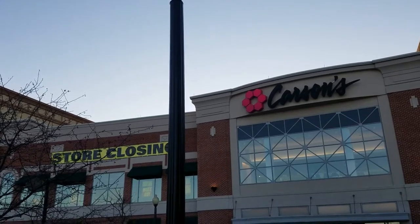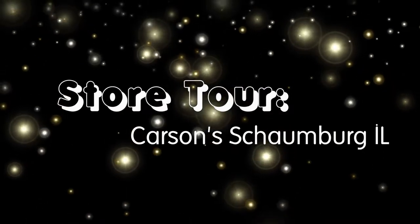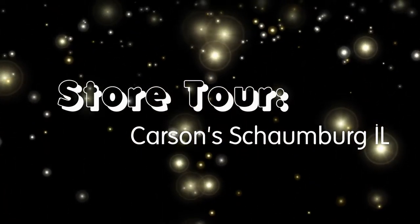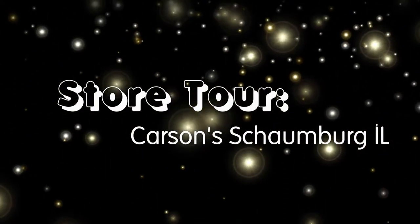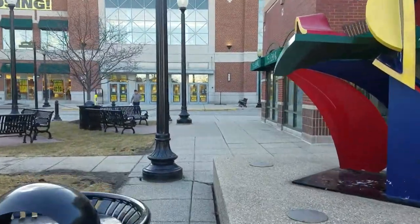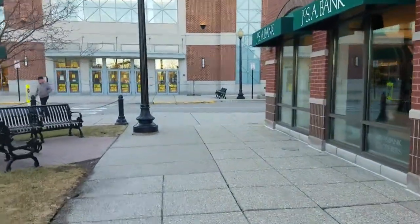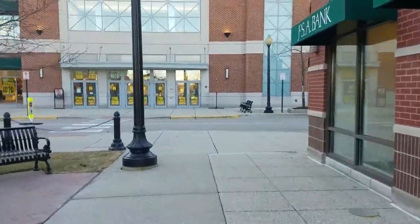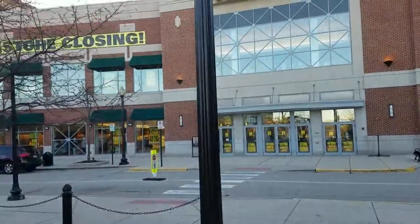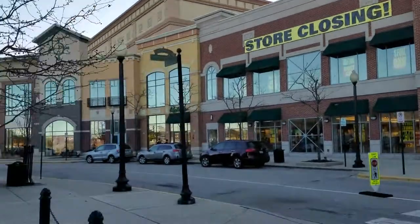This is a store tour of Carson's at the Streets of Woodfield in Schaumburg, Illinois. Carson's opened here in 2000 at a redeveloped indoor mall that was called One Schaumburg Place, which closed in 1997. It opened to great fanfare, and it is currently located next to the largest mall in Illinois.